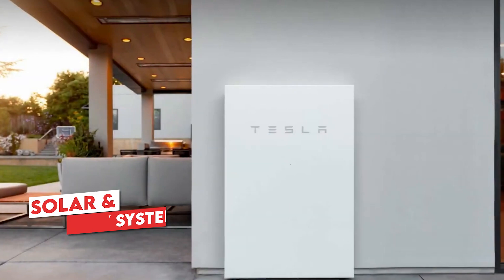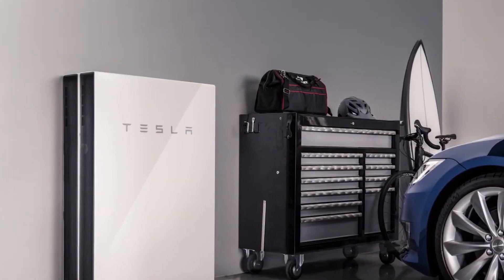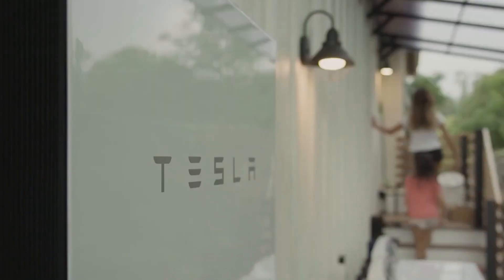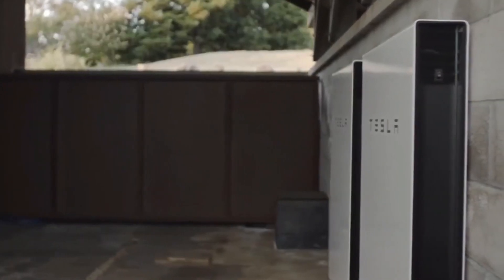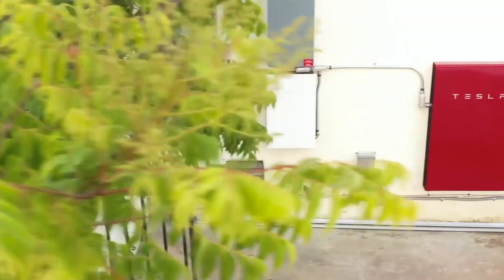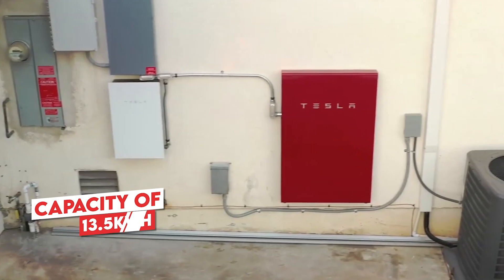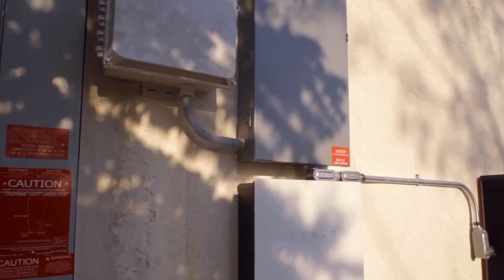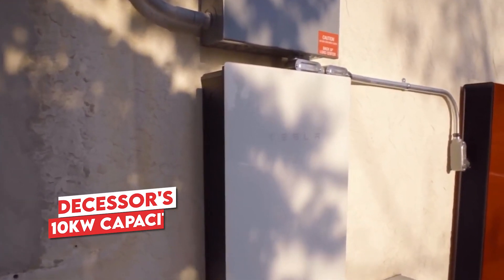Designed to be a fully integrated solar and battery system, the Powerwall 3 features its inverter housed within the battery box, eliminating the need for an additional box on the wall. This third generation of the home battery pack promises an enhanced user experience through design and performance improvements. While it maintains the current Powerwall 2's energy capacity of 13.5 kWh, this new model boasts a higher peak backup power of 15.4 kW, a notable upgrade from its predecessor's 10 kW capacity.